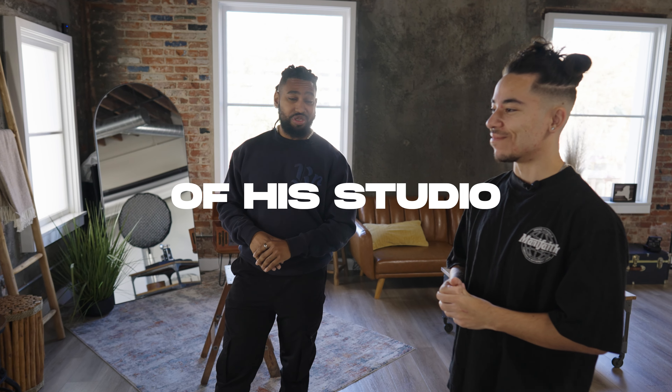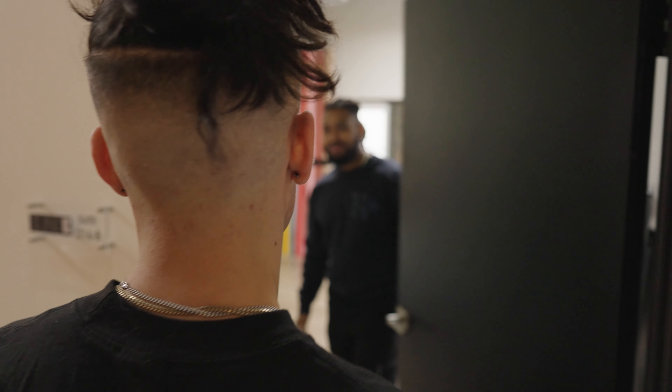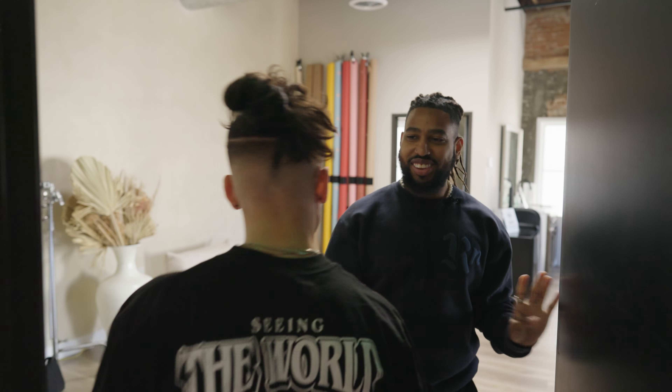What's up guys? We're here at the Space OC in Santa Ana, California with my boy James. We're gonna get a tour of his studio and learn what it takes to open up your very own film studio.